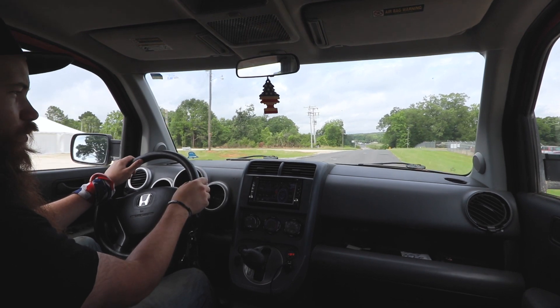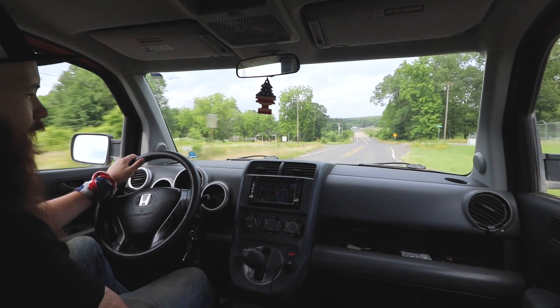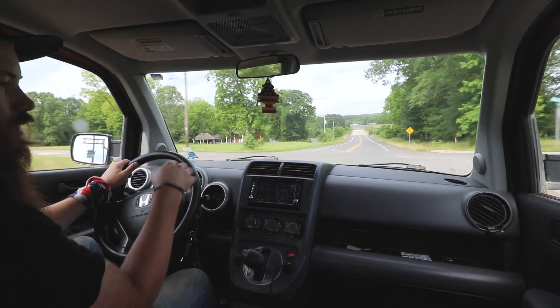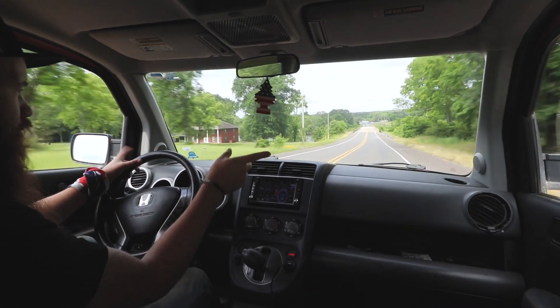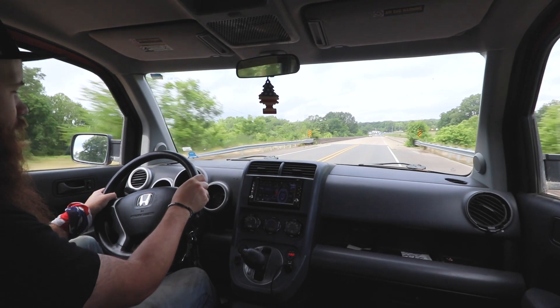The good thing is, this has one of the best factory sound systems I've ever heard. It's got a factory 8-inch sub, it's got full surround sound, it's got tweeters, 6x9s — it's got a whole list of good things as far as audio setup.